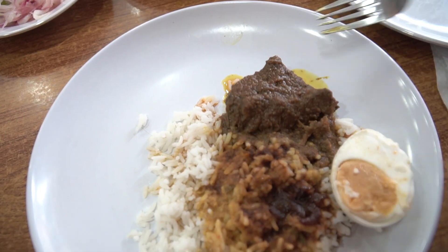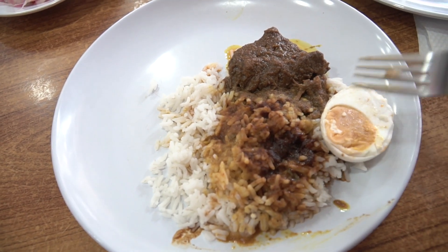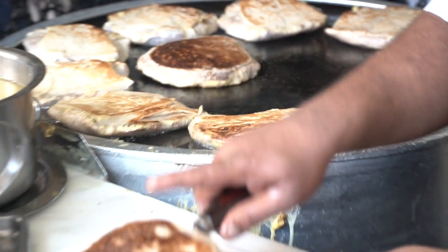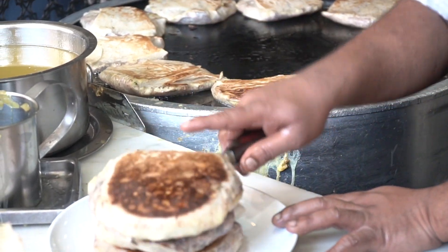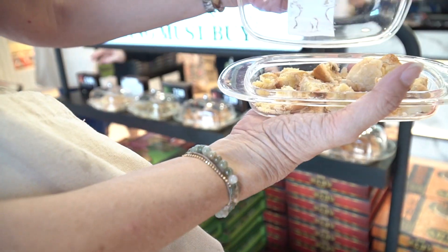The beef rendang is really good and very tender. I definitely want to try the duck eggs — they're supposed to be very salty, so just eat the yolk, followed by a spoonful of rice. Very good. I can see why nasi kandar is such a popular dish in Malaysia. This is the specialty of Penang — the tambun biscuit, with mung beans inside, baked to perfection.